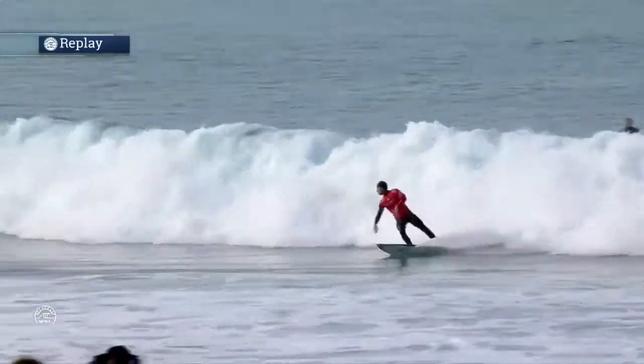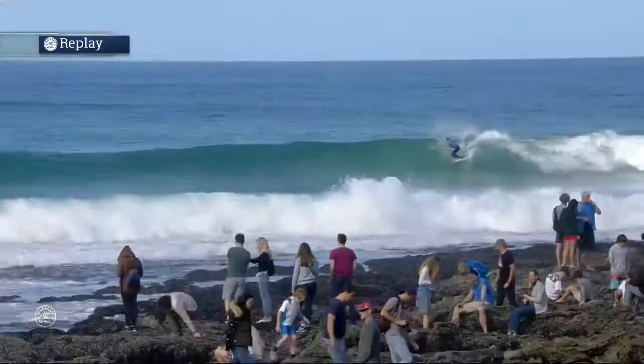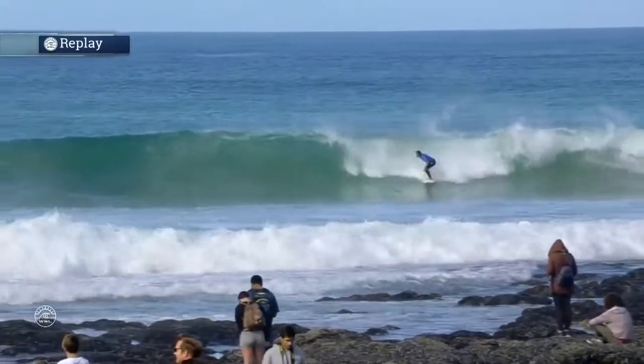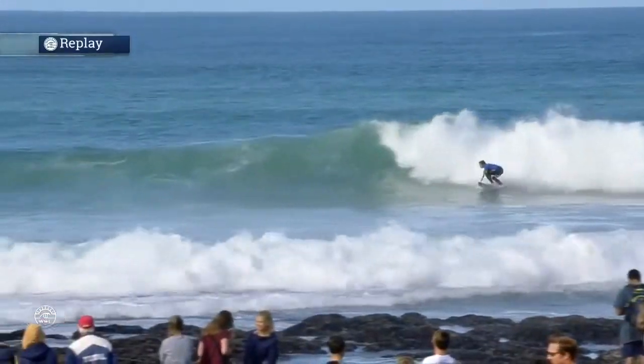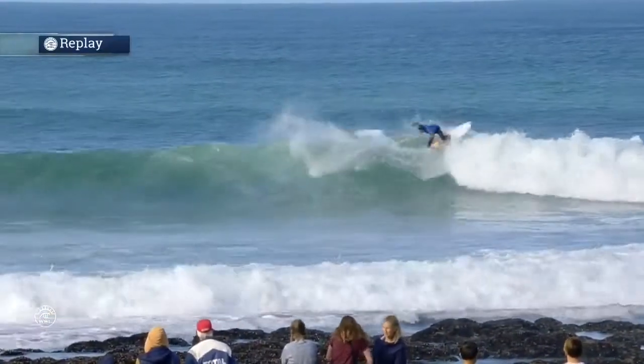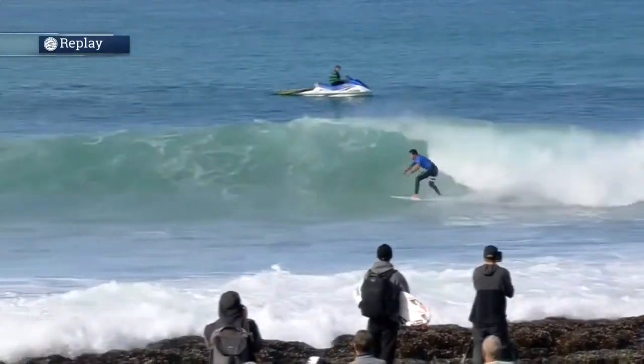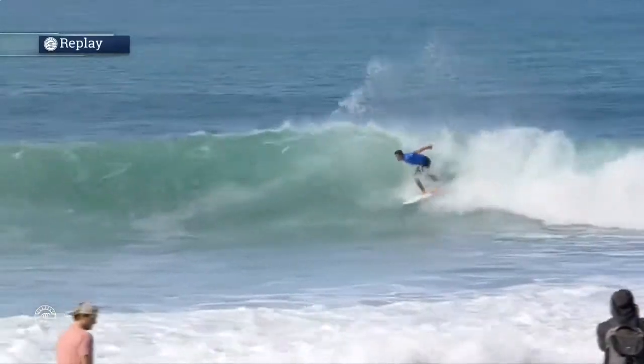Gabriel actually got two waves in this set — the biggest wave from the very outside, and then the second double up. So it's going to be just a backup score for Gabriel. Now Julian behind him trying to get back down the point. All three of them are way up the point playing the game, with no priority to start with.